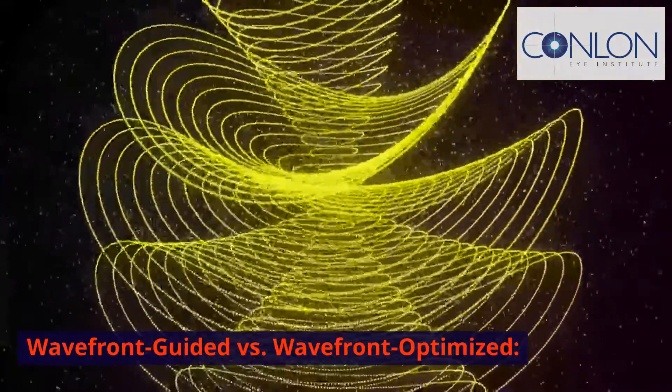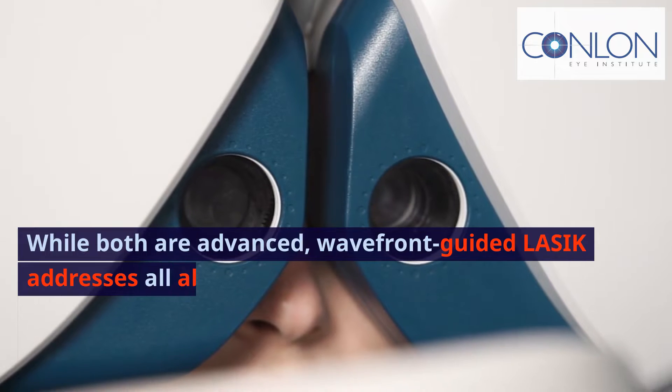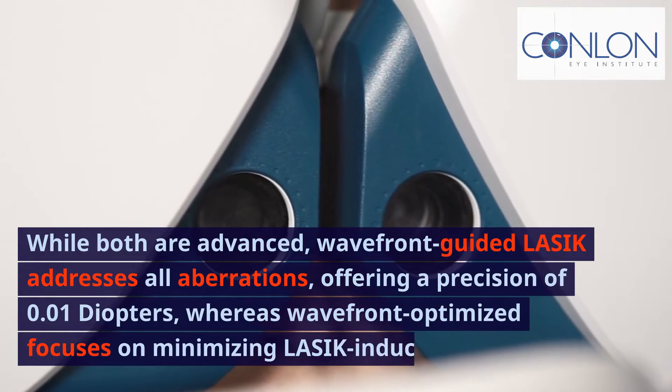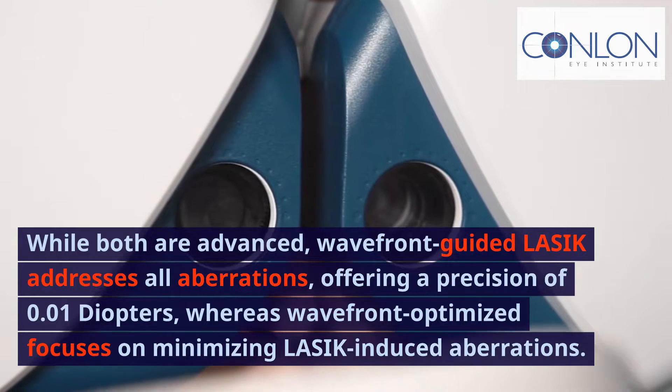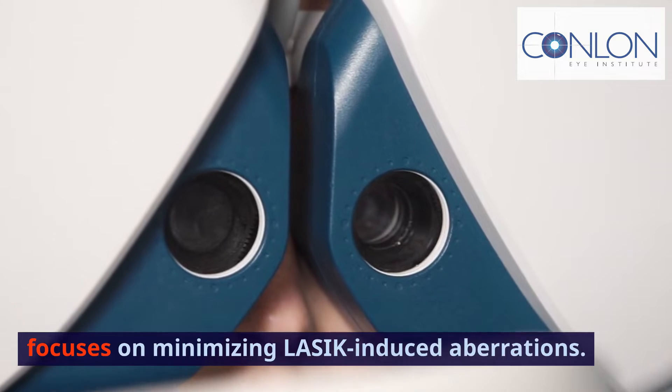Wavefront Guided vs. Wavefront Optimized. While both are advanced, Wavefront Guided LASIK addresses all aberrations, offering a precision of 0.01 diopters, whereas Wavefront Optimized focuses on minimizing LASIK-induced aberrations.